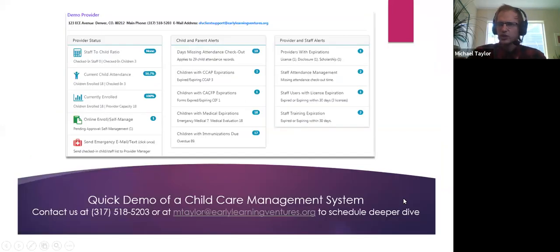That was a lot of information about these systems without getting a good sense of what a childcare management system actually is, so I'm going to do a quick demo of ELV's system. A lot of the basic functions I'll highlight are pretty standard across all of them, and it's easy to schedule a deep dive with any system. I'll just show some basic functionalities to help you gain an understanding. I'm going to stop sharing my screen for a moment so I can begin sharing inside my web browser.